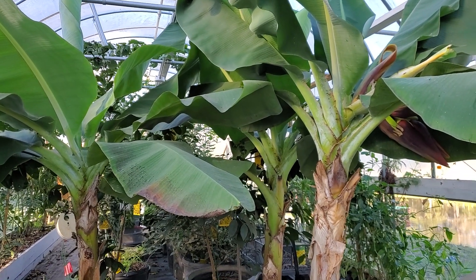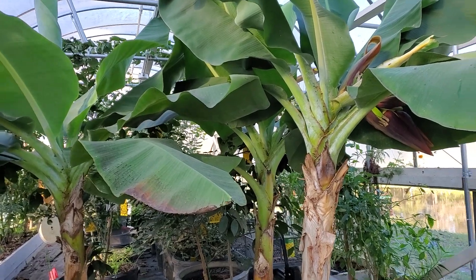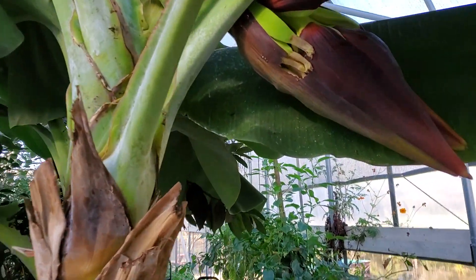So today Danny's mini banana plants, they're growing like crazy, but this is November like the third, and I want to show you something.